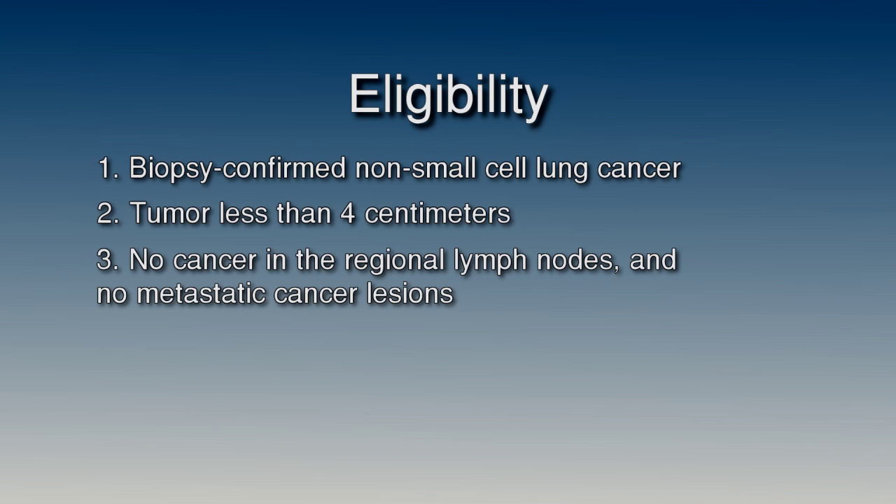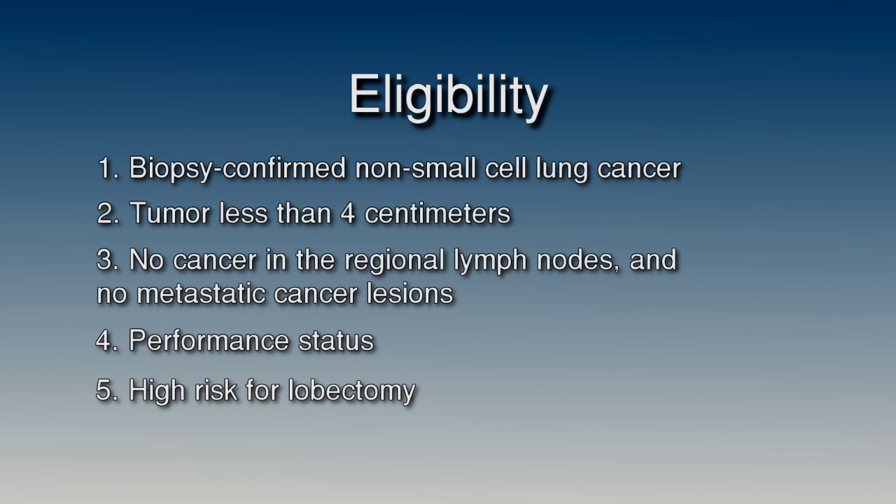Doctors use a standardized scale to evaluate how well patients are coping with their activities of daily living. To participate in this trial, you must be able to cope with daily self-care activities unassisted — such as using the bathroom and eating — even if you are too ill to go to work or engage in other activities outside the home. Finally, you have been determined to be at high risk for a lobectomy procedure.